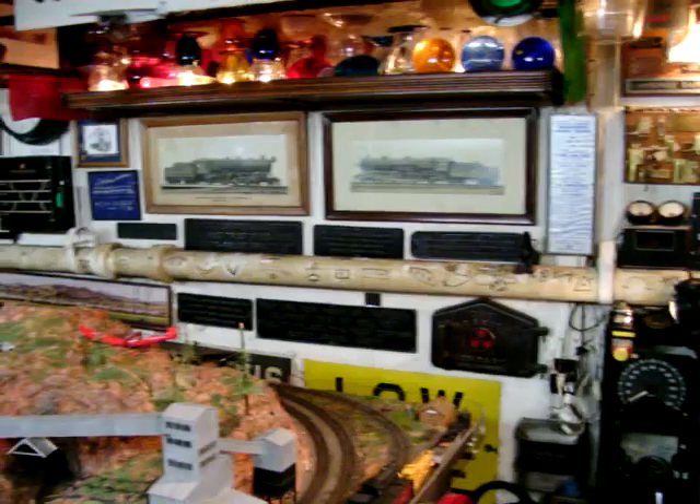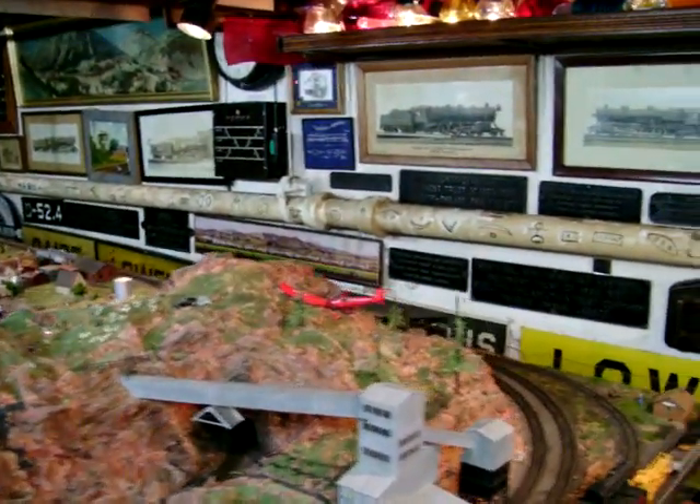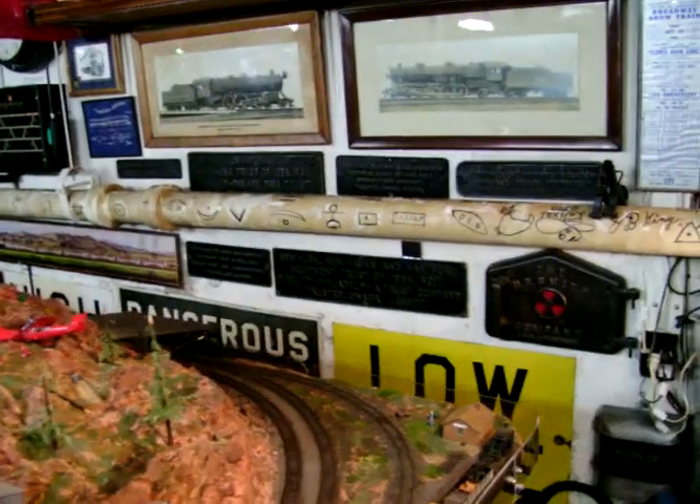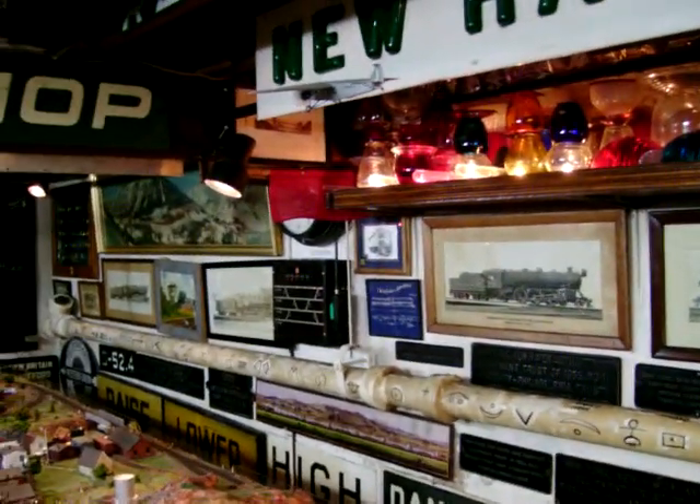Along the back wall we have the waste pipe with all the hobo symbols on it. Spare glass.